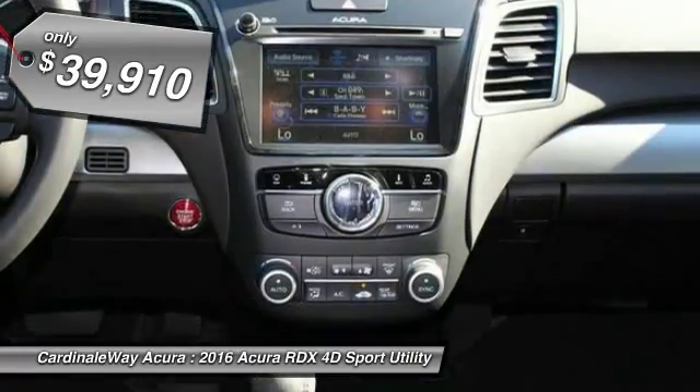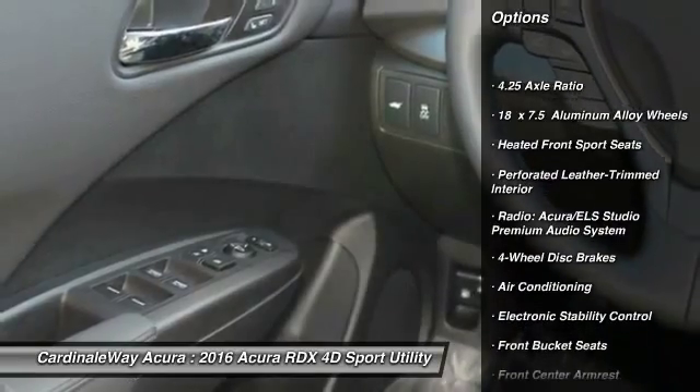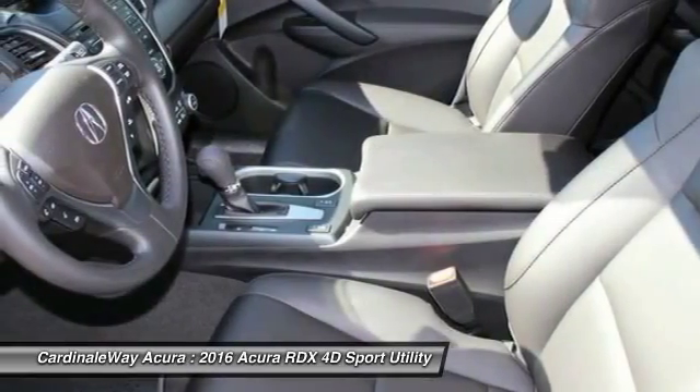Here are some of this vehicle's great options: traction control, navigation system, power passenger seat, dual airbags, leather-wrapped steering wheel, power steering, air conditioning, front four-wheel disc brakes, power windows, CD player.